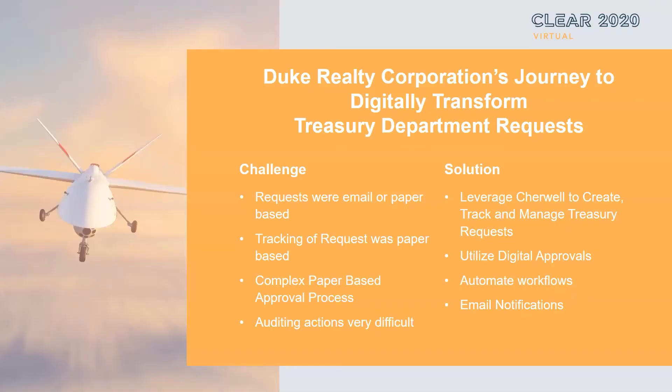So, Ronnie, let's talk about Duke Realty's journey on digital transformation of your Treasury Department and Treasury Department requests. What were some of the challenges faced by your Treasury Department? Our Treasury Department challenges were that it was a fully manual process. The requests were email or paper-based. The tracking of requests was paper-based. It was a very complex paper-based approval process, and auditing actions were very difficult. There really wasn't anything that was electronic or automated — all paper-based, all manual, all walking back and forth to get approvals.